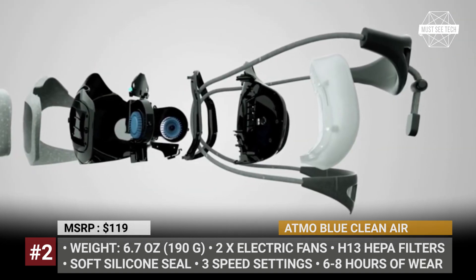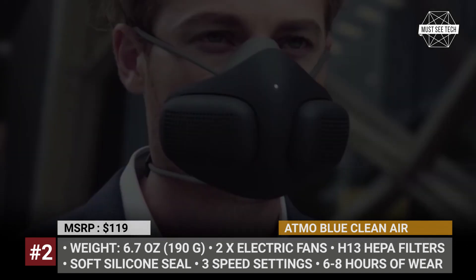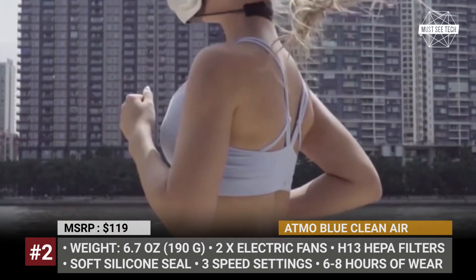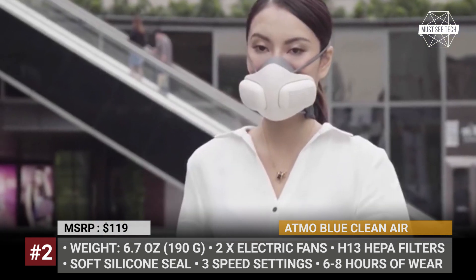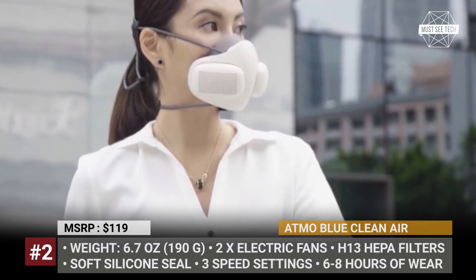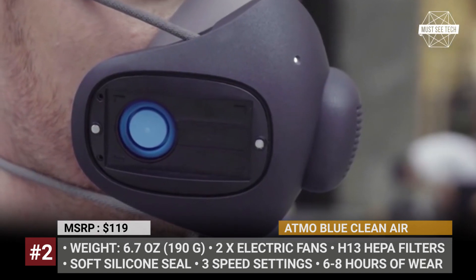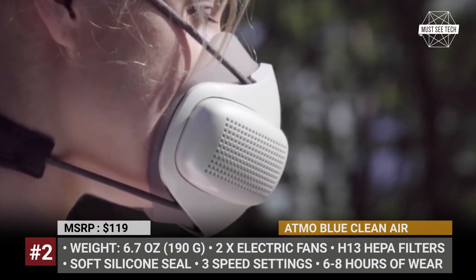This mask will work up to 8 hours on a single charge, while the filters must be replaced every 6 weeks. An important feature is a speed control, which allows the user to adjust the airflow speed — for example when jogging through the city or at work. The Atmo Blue also gets an adaptable and comfortable silicone seal, which together with the omnidirectional head strap is claimed to fit over 95% of adult faces.